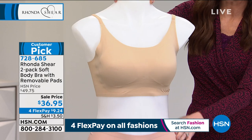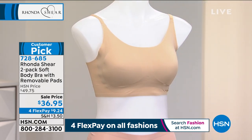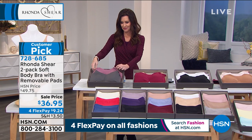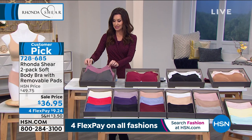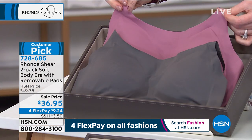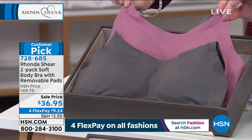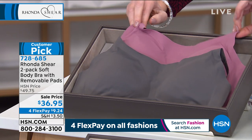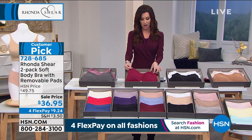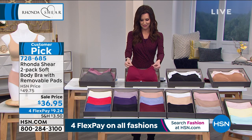They're $9.24 to get them home. We have the dark gray that comes with the dusty mauve — those are very pretty and the most limited. We do have size small through 3X, but we're definitely starting to get limited in the dark gray and dusty mauve. This might be the lowest price we've ever offered — they're normally closer to $50 and today they're $36.95 for both.